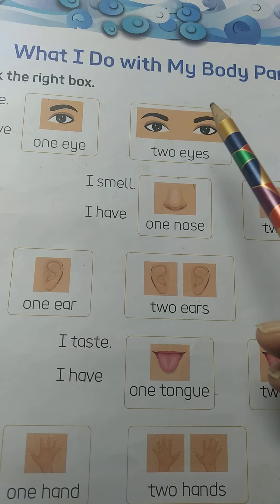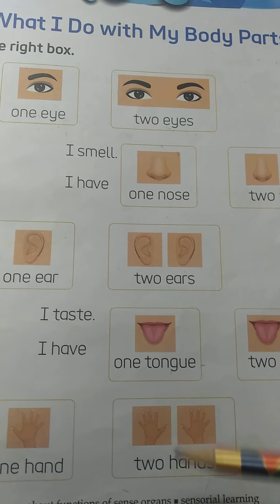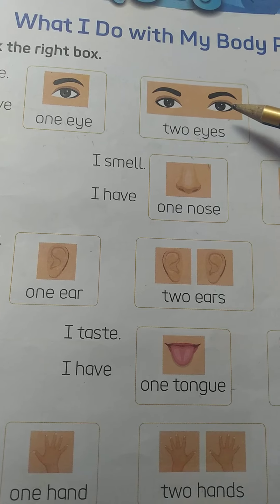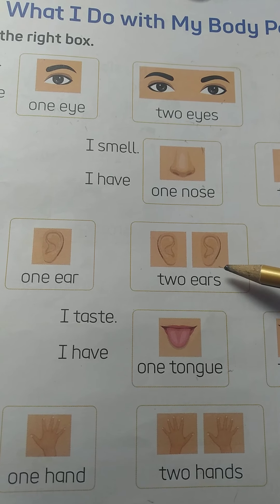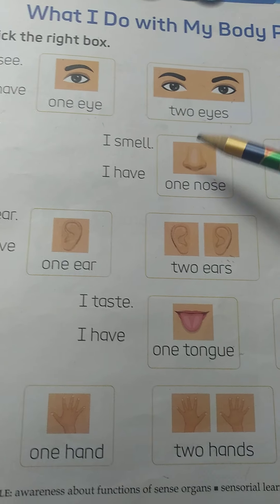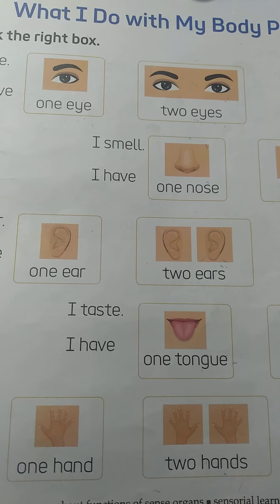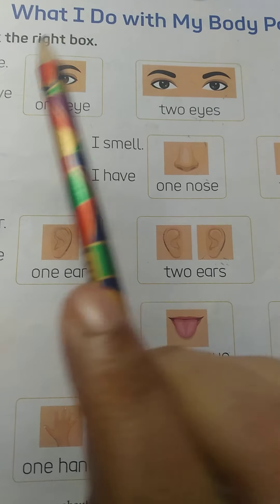So kids, you have to tell me what we do with our body parts. Can you see? These are the body parts. First picture is eyes, this is nose, ear, tongue, and hands. These are the body parts, and you have to tell me what we do with our body parts.